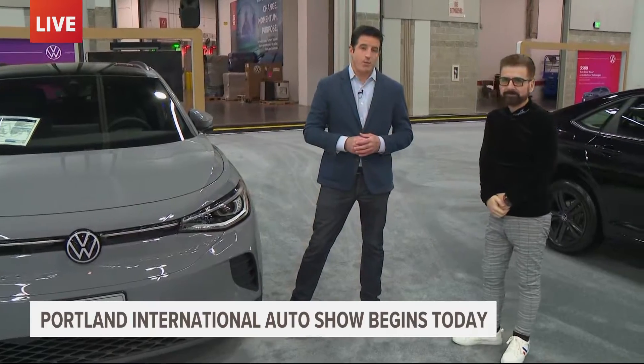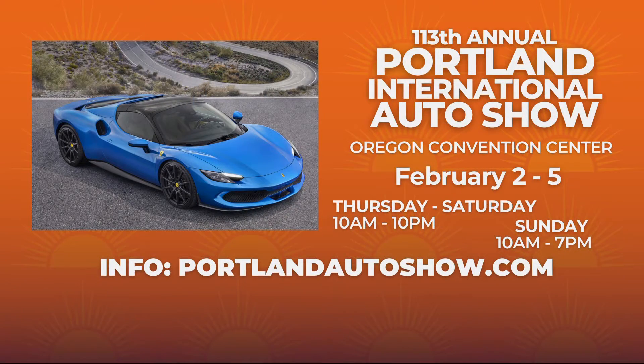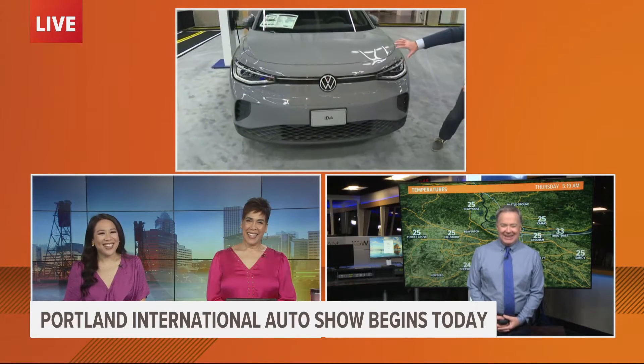Let me tell our viewers when they can check out this year's Portland International Auto Show. Today, tomorrow, and Saturday from 10 a.m. until 10 p.m. Sunday they wrap it up from 10 a.m. until 7 p.m., right here at the Oregon Convention Center. More information at portlandautoshow.com. Hopefully you feel filled with information about this cement-colored Volkswagen ID4.